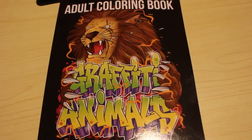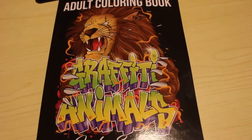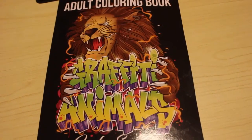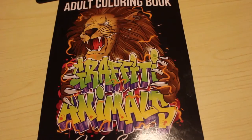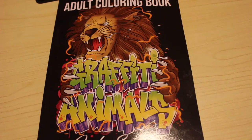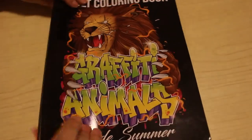Hi guys, it's Andrea. Welcome back to the channel. I'm going to do a flip through one of the older Jade Summer books. This is Graffiti Animals. Apparently this is one of their least popular books. Nick posted on the Jade Summer Facebook page that this is one of their least favourite books and he wasn't sure why. People left comments, and I thought, you know what, I'm going to buy it and have a look. So I'm going to do a flip through so you can see what you think. It is still available to buy so I will leave links down below for you so you can purchase a copy from Amazon UK or Amazon US depending on where you're based if you so wish.